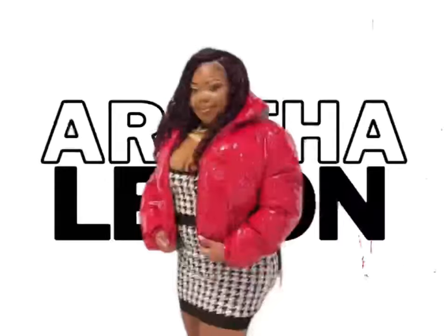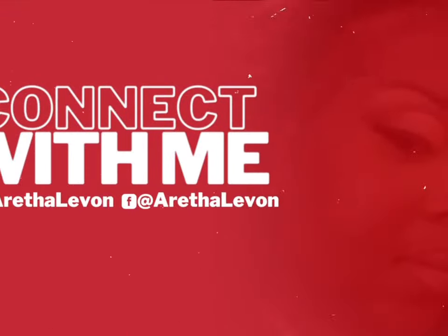Hi guys, it's your girl Aretha Levon coming to you with a new video. This is my very first try-on haul that I am debuting on my channel. I have given a lot of fashion ideas on my YouTube Shorts, so if you haven't checked those out, make sure you do.